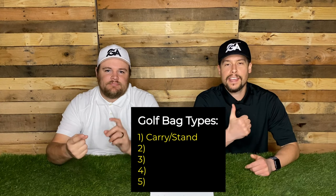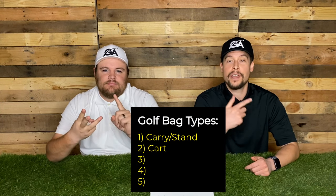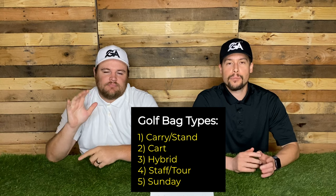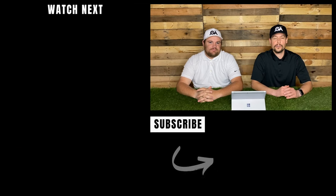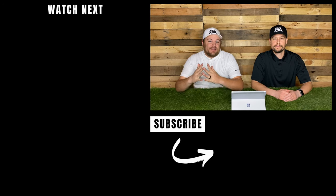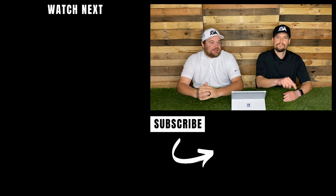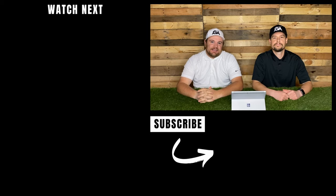To summarize: you've got five different types of bags — the stand carry, the cart bag, the hybrid of the two, a tour or staff bag, and the Sunday bag. Make sure to get a good quality brand, or one that matches your clubs. Find whatever deal suits you in terms of where to buy. Look into the features you want so you don't regret your purchase. Hopefully this video helped you when doing your search for the perfect golf bag. If you enjoyed the content, hit that thumbs up and subscribe — we upload content every week and we'll see you guys next time.